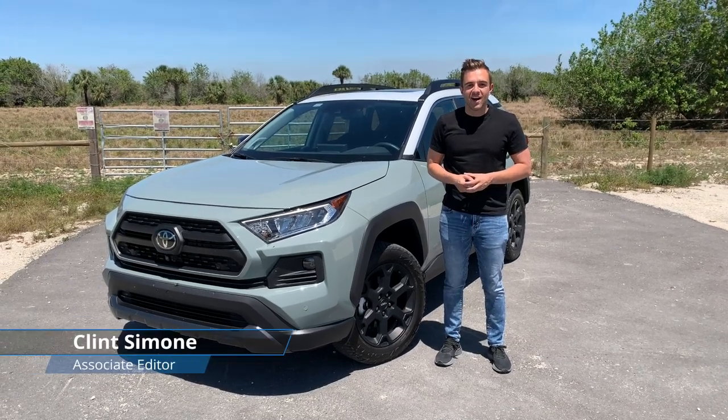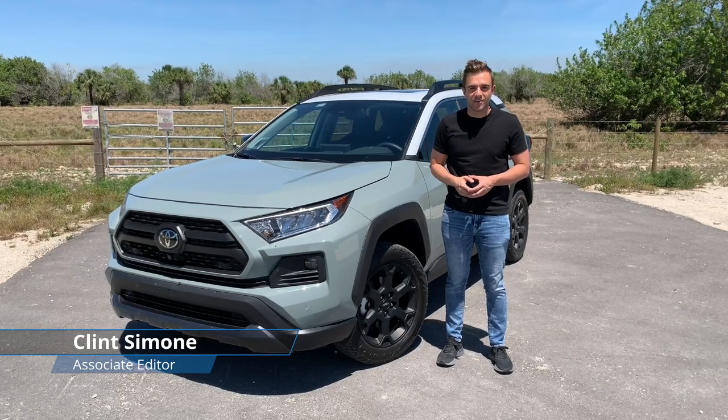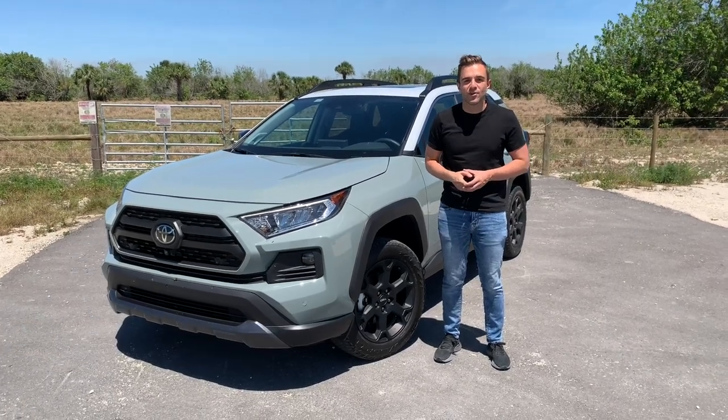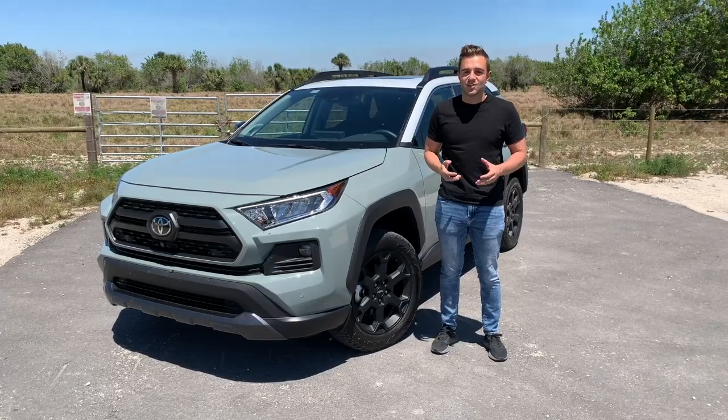Hey everybody, I'm Clint Simone with MotorOne.com, and I'm here with the 2020 Toyota RAV4 TRD Off-Road. This is the most expensive Toyota RAV4 you can buy, and it's also the most off-road capable of the bunch. Let's check it out.